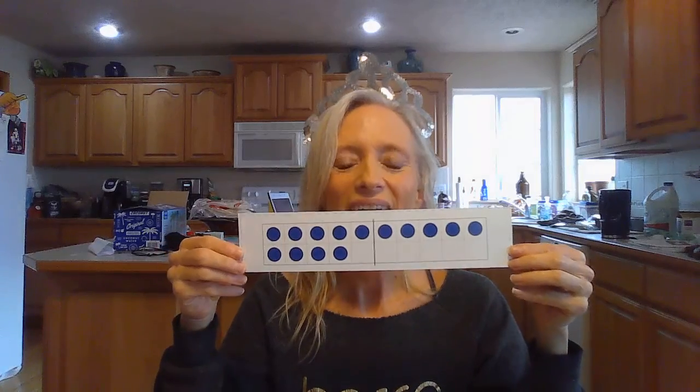You'll notice we're going in order. I wonder what our next number is going to be. How many dots on the top row? 10. How many dots on the bottom row? 4. How many is that all together? Some of you might just know in a snap — oh, that's 14. If not, go 10, 11, 12, 13, 14.